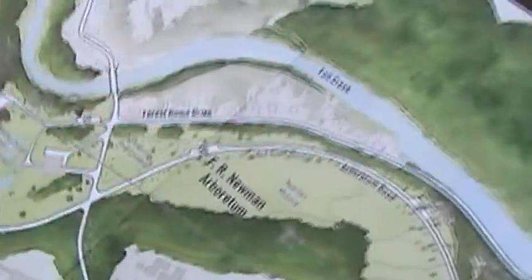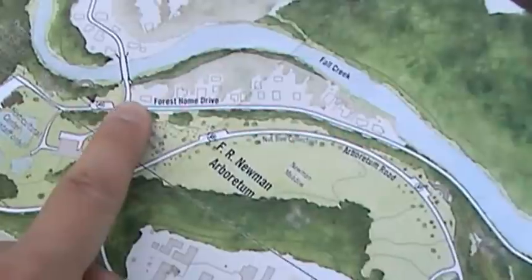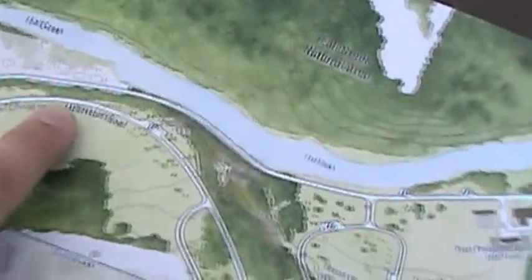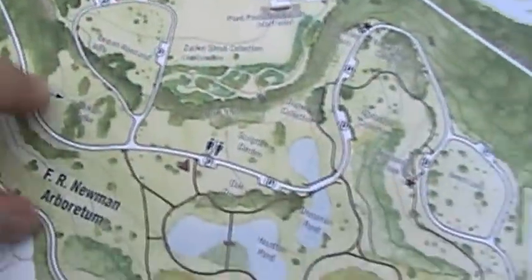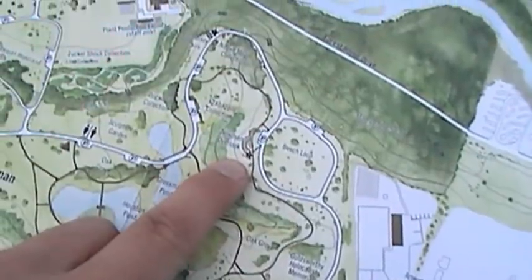There are a lot of different ways to get into the Arboretum and one of them is this road access right here. That's close to Forest Home Drive, and if vehicles drive along the Arboretum Road they can go one of two ways to get over to Newman Overlook. Correct.